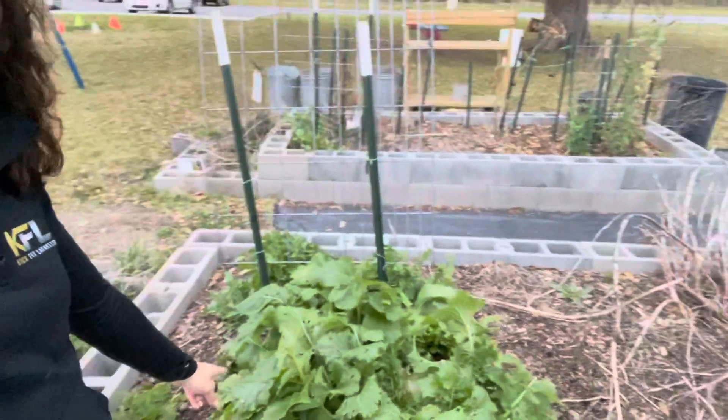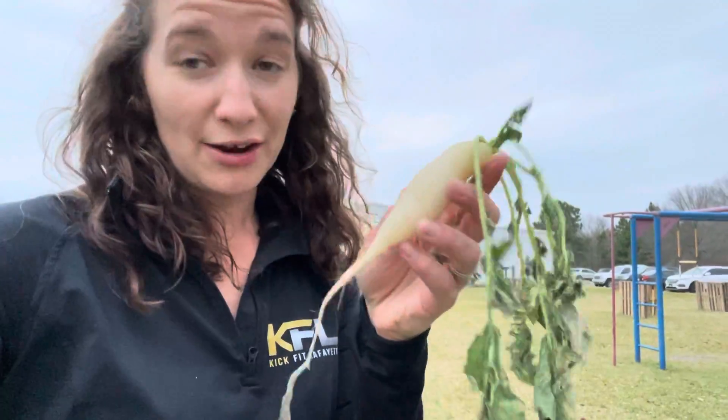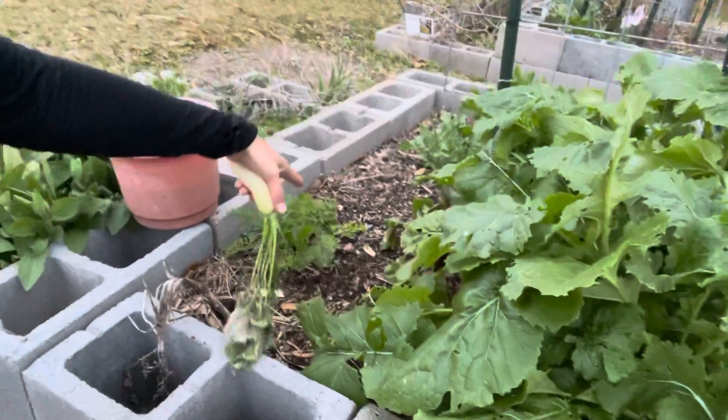So I planted this area right here probably a few weeks ago, because I just harvested some radishes out of there. I harvested this yesterday and didn't realize that I had left it. I planted the radishes over here, a couple carrots, and beets.